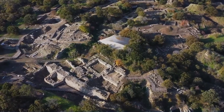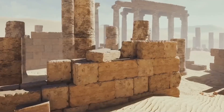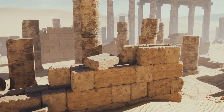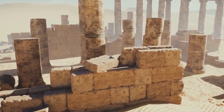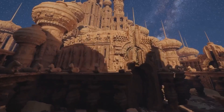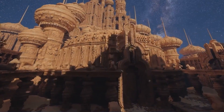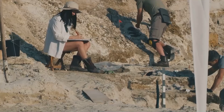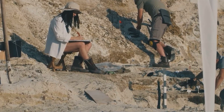Were these civilizations really capable of mastering technologies that still seem impossible to us today, or are they simply legends, erroneous interpretations of history? The truth, as always, lies somewhere between reality and imagination. The important thing is to keep an open mind, question what is established, and continue exploring the limits of the unknown.